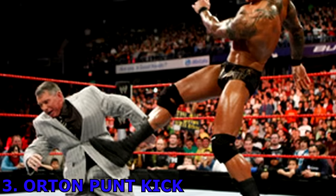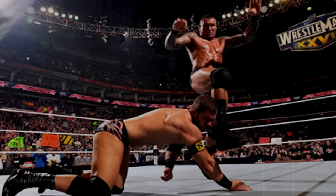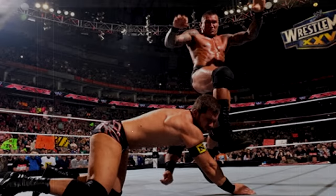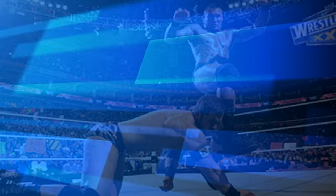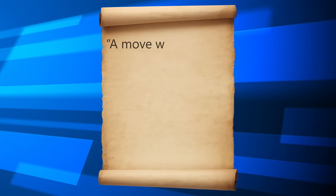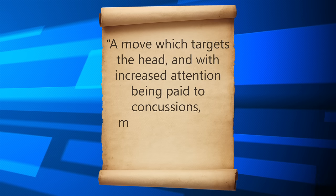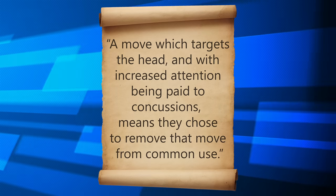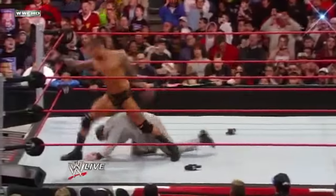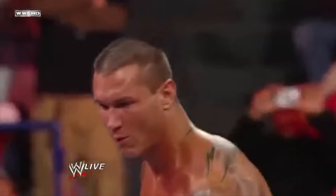Number 3 – Orton's Punt Kick. Arguably his most dangerous move, Randy Orton famously introduced his Punt Kick into his storyline, which put wrestlers out for a few weeks with serious head injuries. Again, WWE's official policy stated that a move which targets the head, with increased attention being paid to concussions, should not be used — and that's exactly why they chose to ban the Punt Kick. WWE decided it probably wasn't a good idea to promote one of their top stars deliberately giving other wrestlers head injuries in this age of increased awareness of the dangers of concussion.